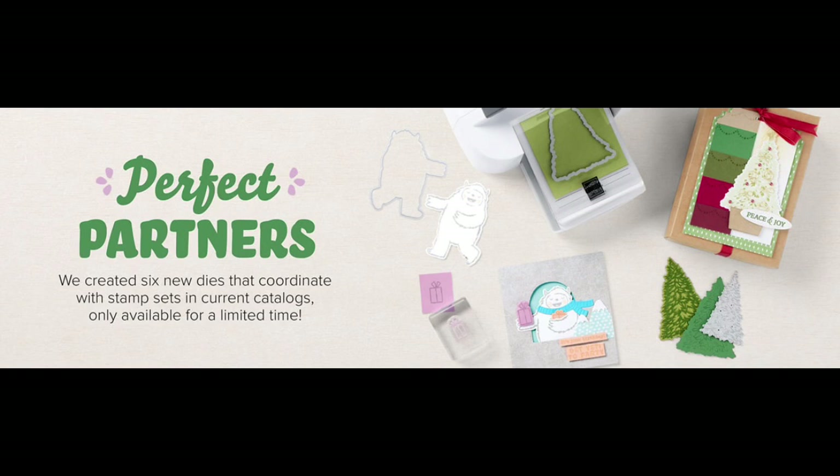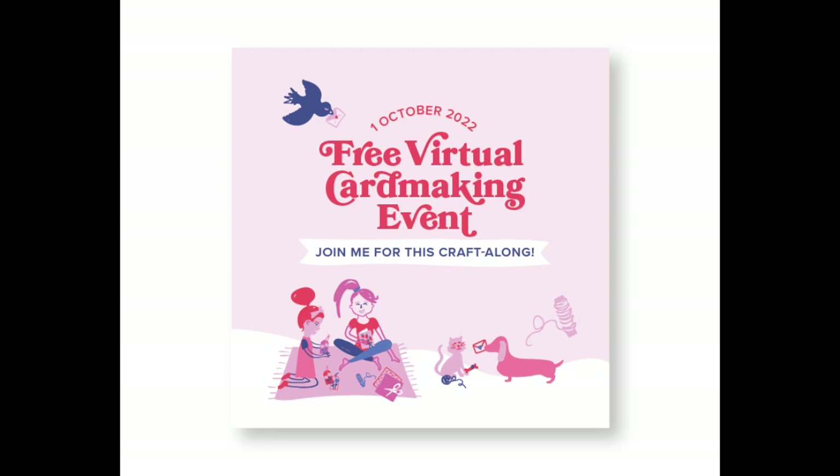We also have the Perfect Partners, which started September 1st, where you can get six dies that match current stamp sets in the catalog. If you don't have the stamp sets, it's great because you can order them as a bundle. Also, just a reminder: the World Card Making Event is October 1st — the registration link is below. I will show you a pre-order for one of the stamp sets they will be showcasing.